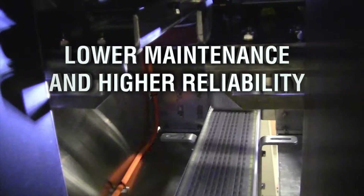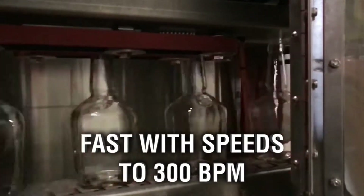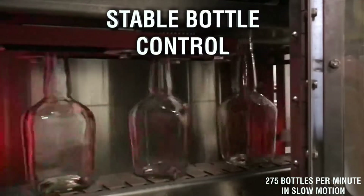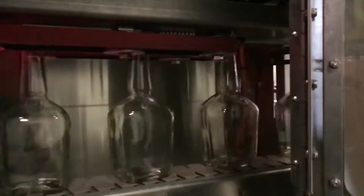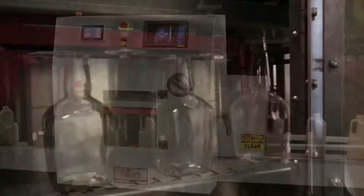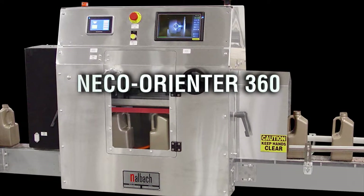The system's simplicity means lower cost, lower maintenance, and higher reliability. It is fast with speeds to 300 bottles per minute. Stable bottle control throughout the orienting process. Nalbach Nico Orienter 360.